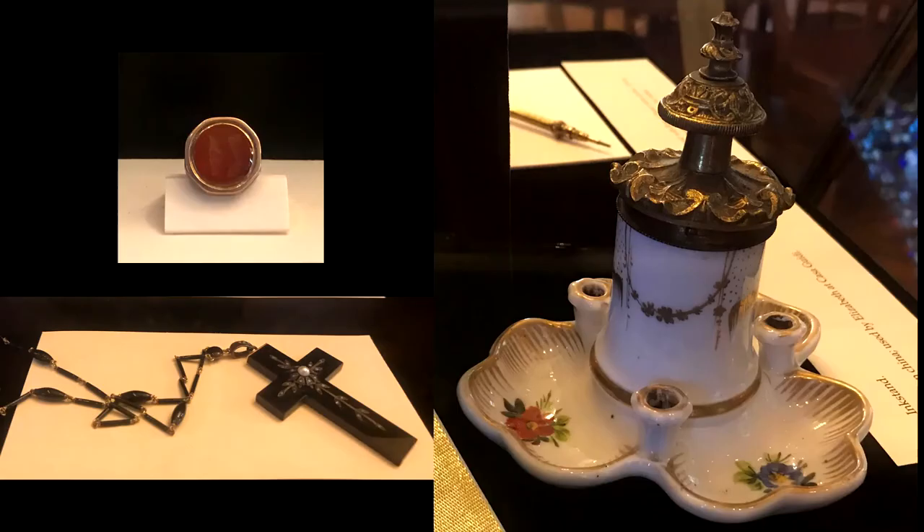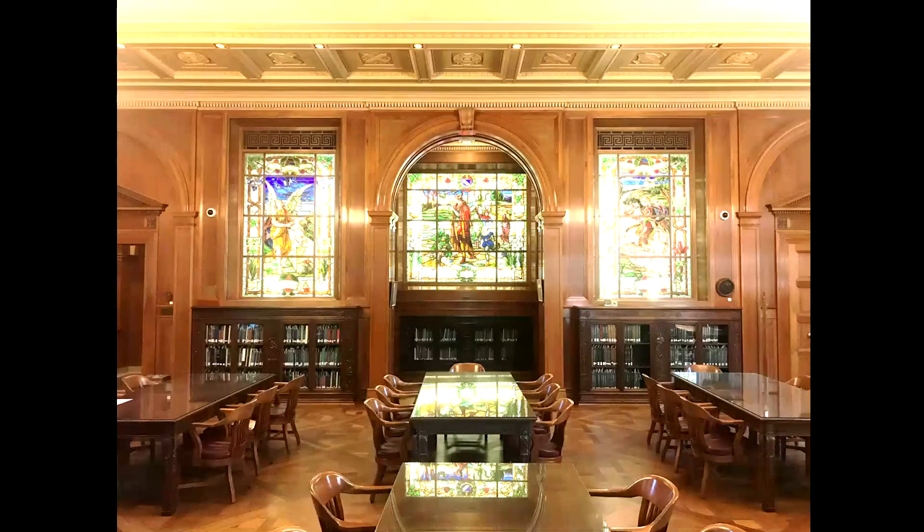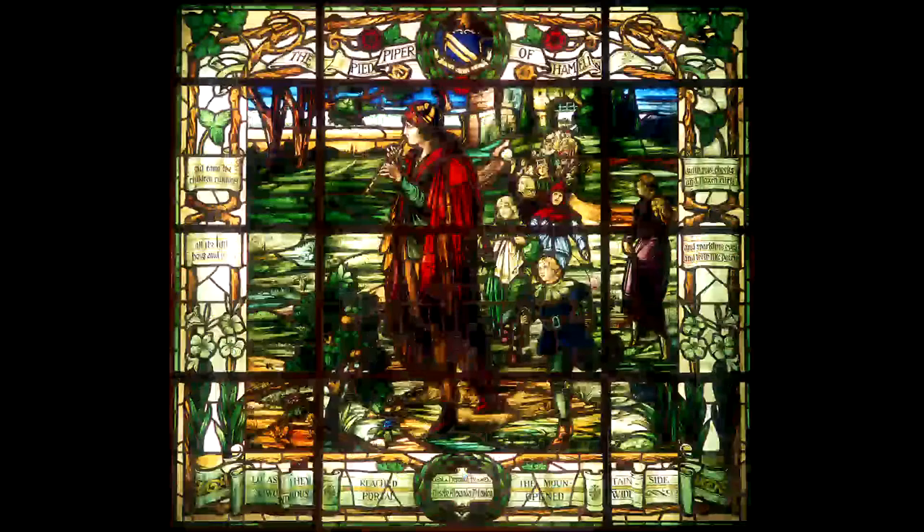The three stained glass windows on the interior wall are not the same as the others in this room. Both the colors and artistry are markedly different. These windows were created in 1924 for the Browning room of the Carroll Library, and were moved to the Armstrong Browning Library after the completion of this building.